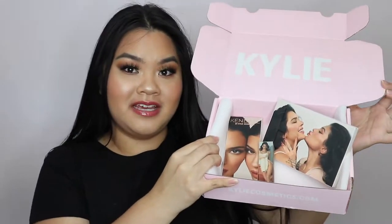Hi friends and welcome to my YouTube channel. Today I'm going to be reviewing the Kendall by Kylie Cosmetics collection. I have my box right here. I actually think they did a great job with the collection.